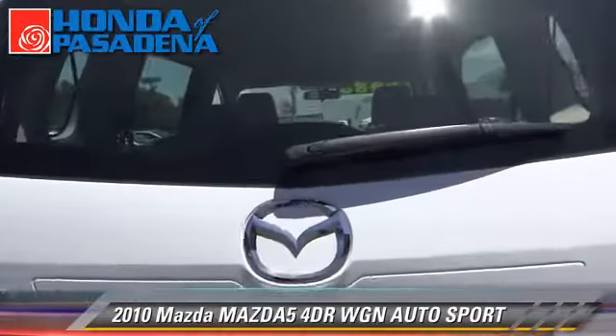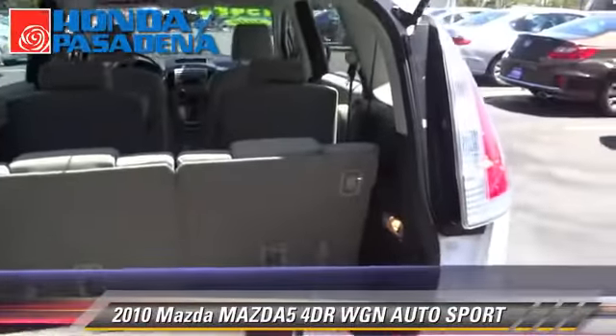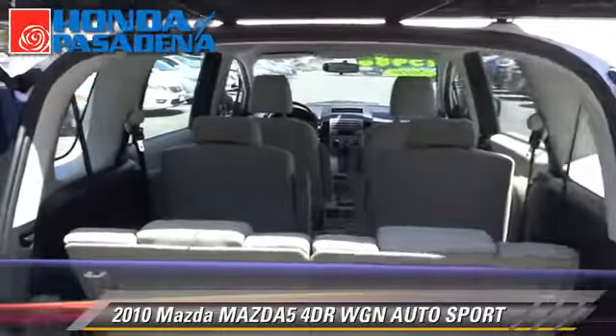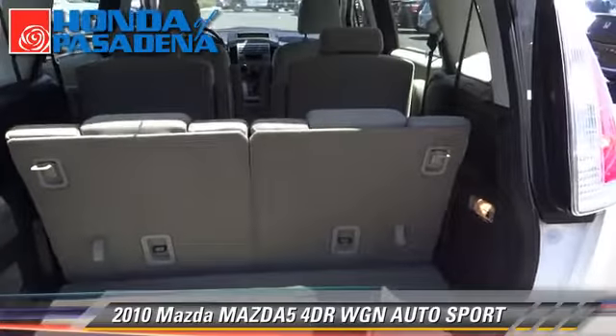Safety features include traction control and stability control. Comfort and convenience features include powered door locks, a CD player, and keyless entry.